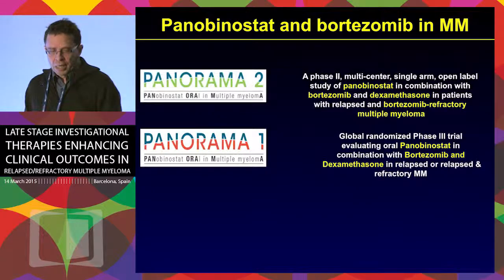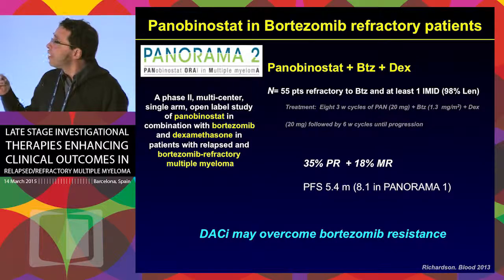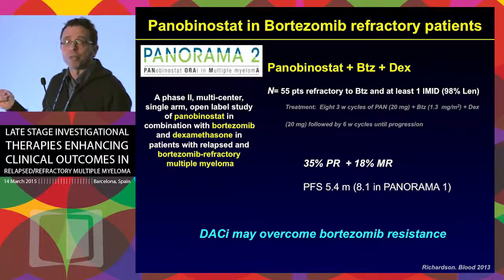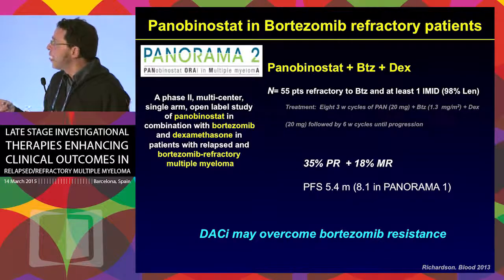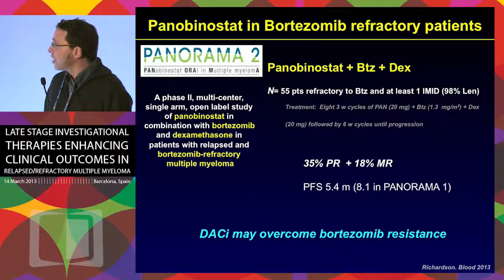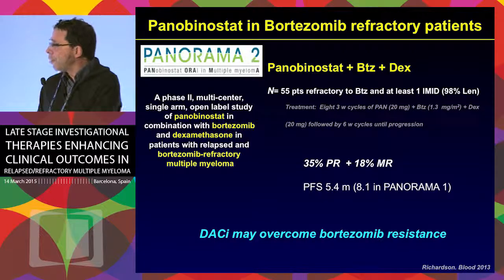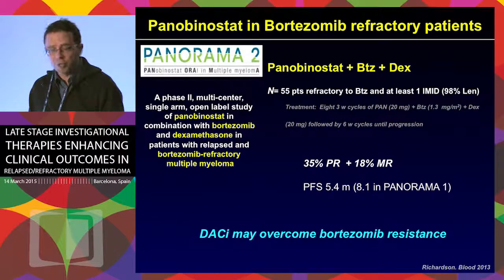Moving to panobinostat and the PANORAMA program: in PANORAMA 2, a phase two trial including mainly bortezomib-refractory patients — almost every patient had also been treated with lenalidomide — that's a really refractory population. The rate of partial responses was over a third of patients, and including minor responses this was quite encouraging, though PFS was not extremely long. At least it provided proof that DAC inhibitors may overcome bortezomib resistance.